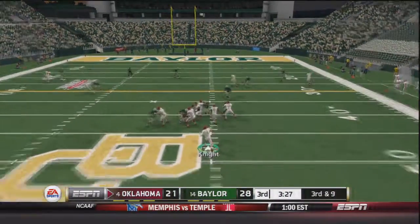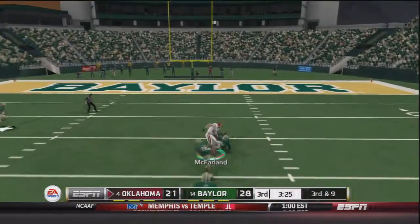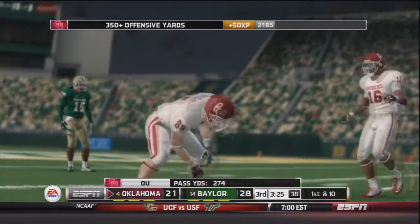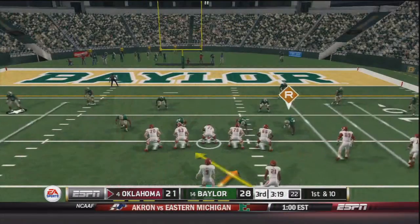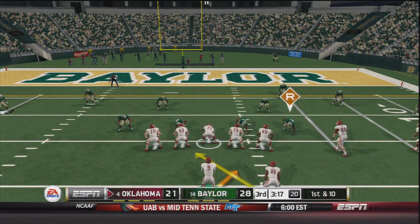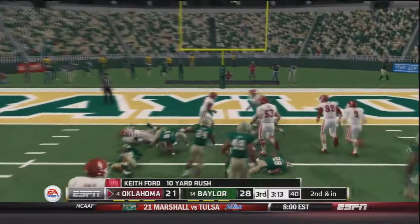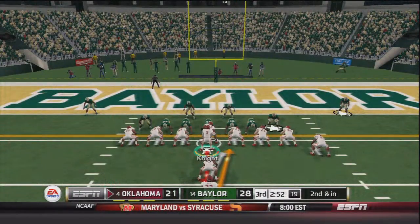On third and nine, Trevor Knight takes the snap, throws over the middle — caught by Seth McFarlane, down at the 15 yard line, first and ten for the Sooners. First and ten in shotgun, Knight gives it to Keith Ford up the middle — Ford is brought down after a 10 yard gain. Second and inches, Samajay Pirine in the game — give it to Pirine, brought down at the one yard line, a four yard gain.